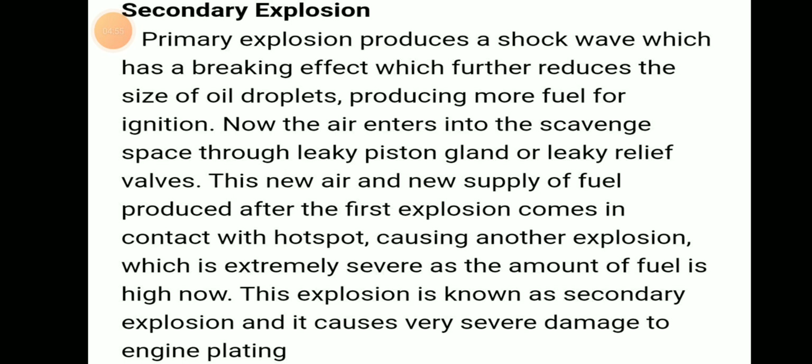The secondary explosion may cause severe damage to the engine and its plating. Primary explosion produces a shock wave with a breaking effect, reducing oil droplet size and producing more fuel. New air enters through leaky piston rings or the leaky relief valve, and this new air combined with the new fuel supply causes the secondary explosion, which is extremely severe and causes severe damage to the engine plating.